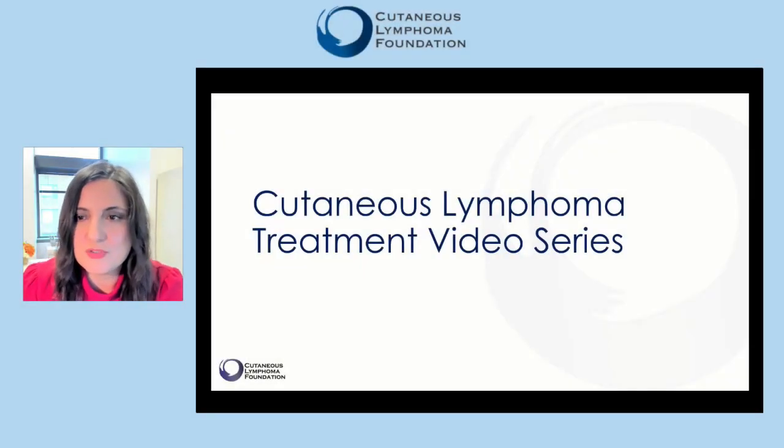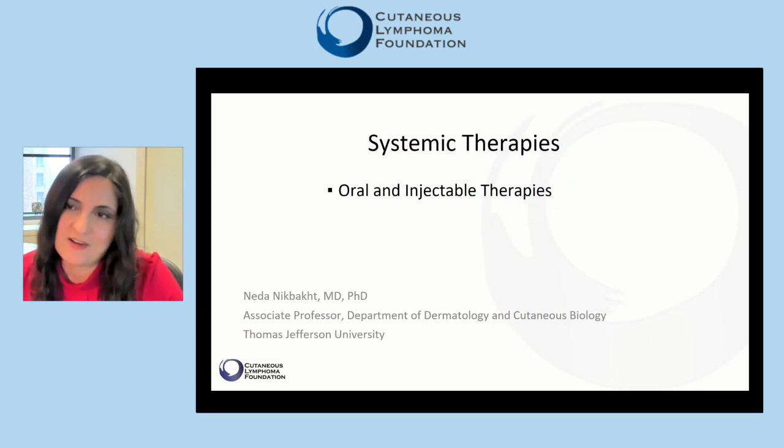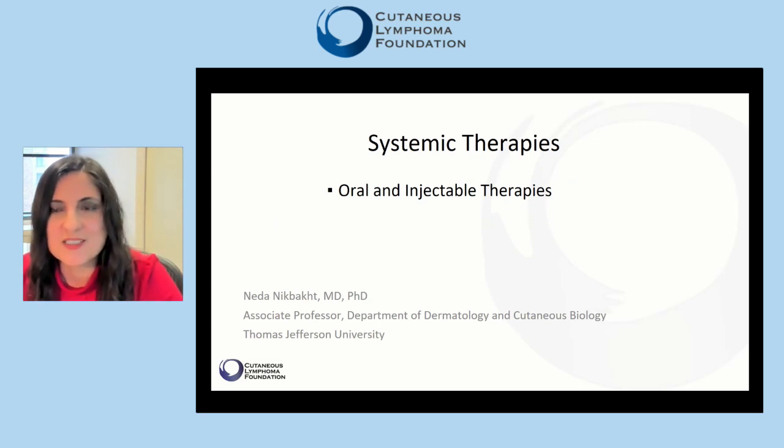Hello, and welcome to the Cutaneous Lymphoma treatment video series presented to you by the Cutaneous Lymphoma Foundation. My name is Neda Nikbak, and I run the Dermatology Cutaneous Lymphoma Clinic at Thomas Jefferson University Hospital in Philadelphia.